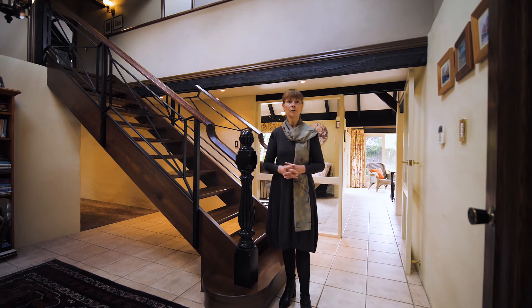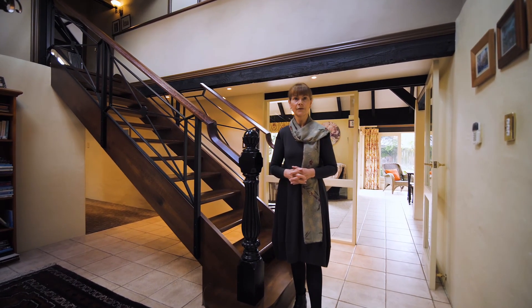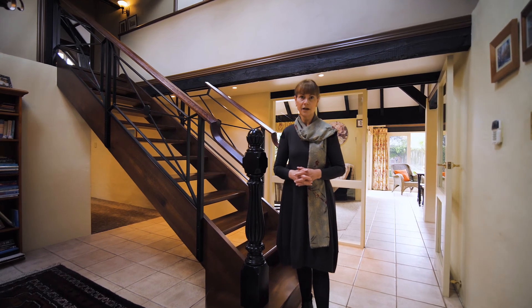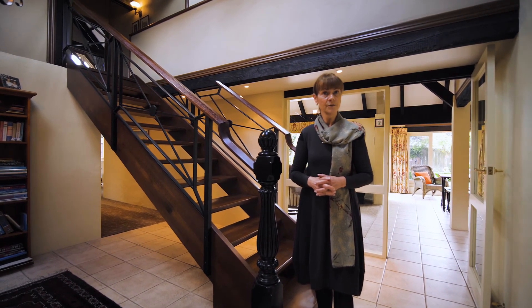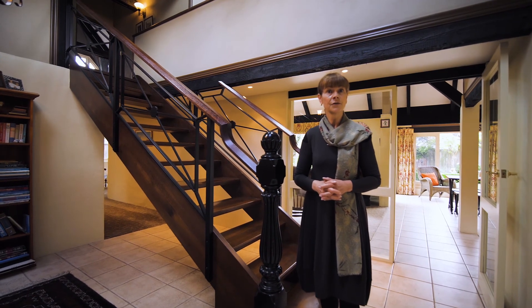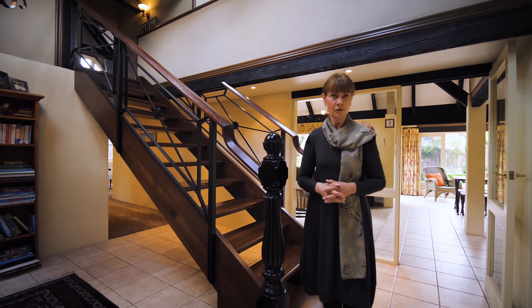Hi, I'm Raewyn Easton and welcome to 457A College Street in Haukafutu, Palmerston North. This property is in an amazing location, absolutely brilliant, within walking distance to town. You're in top school zones including Palmerston North Girls High, Palmerston North Boys High and Intermediate Normal.